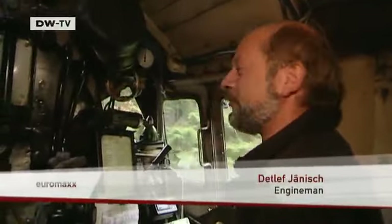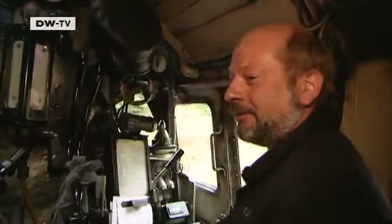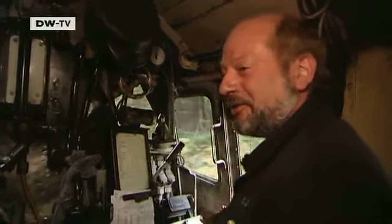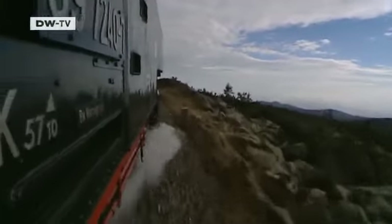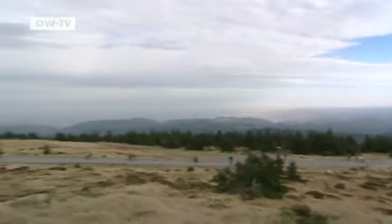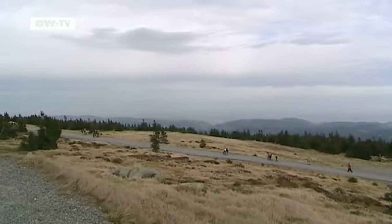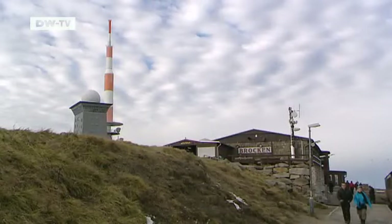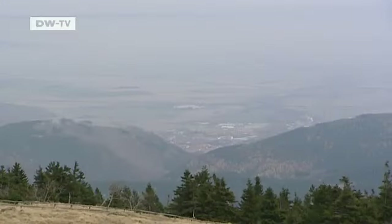Locals expressed relief: 'Finally, we can go up and see what it looks like there. We'd only heard about it from the older generation. We'd been up there before the Brocken was off limits — we only knew about it from hearsay.' The first Brocken mountain railway started in the late 19th century and saw a major tourism boom. After the fall of the Berlin Wall, tourism boomed again, with 1.5 million visitors arriving per year.